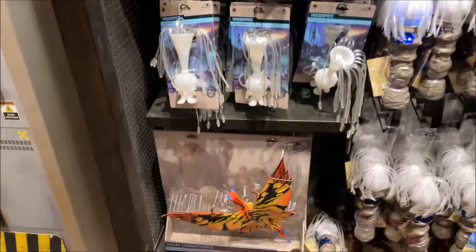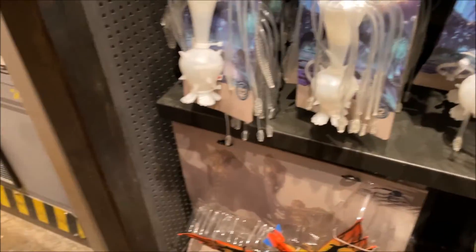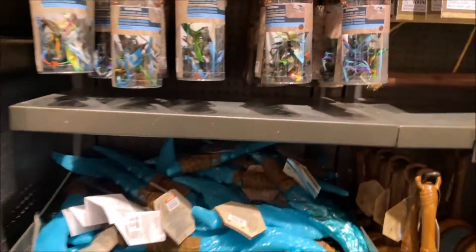For all the children here, they have little figurines — the Thanator, the great Leonopteryx, and they even have a giant Leonopteryx down here that matches the Banshee I bought when I was last here. There are Banshee wings and these little tubs of Pandora creatures.